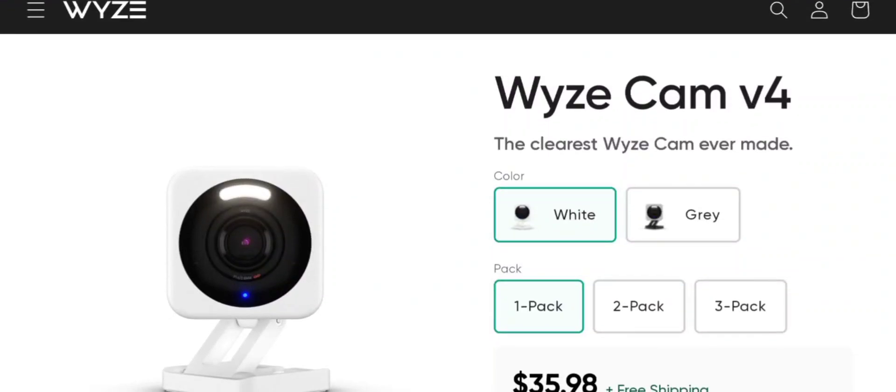Hey everyone, welcome to my YouTube channel Scam Expert. This is a new unbiased review video. Do you want to know about the Wyze Cam V4? We are going to update you with this unbiased review. This is not our product. If you buy this product from this site or have already experienced any fraud, watch this video till the end. You will know the legitimacy of the site, and I will share how to get your money back, so stay tuned.